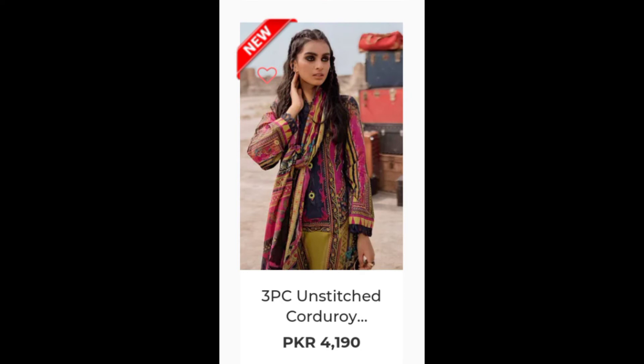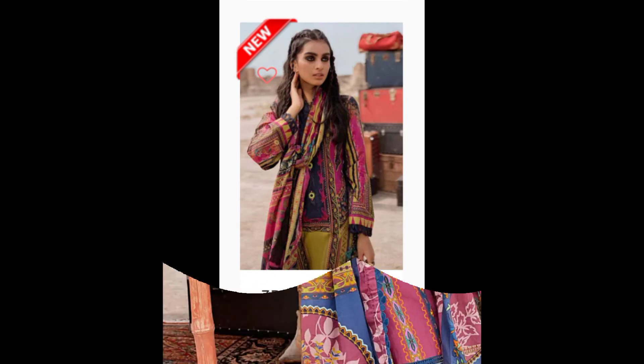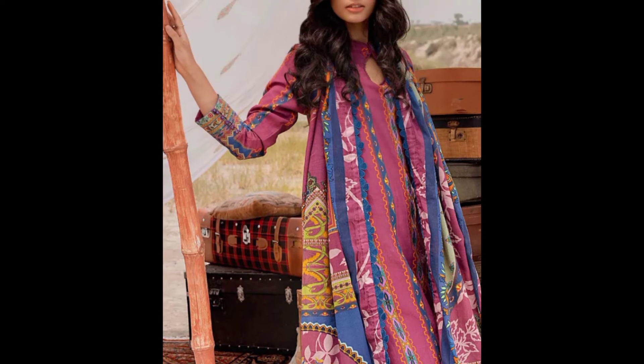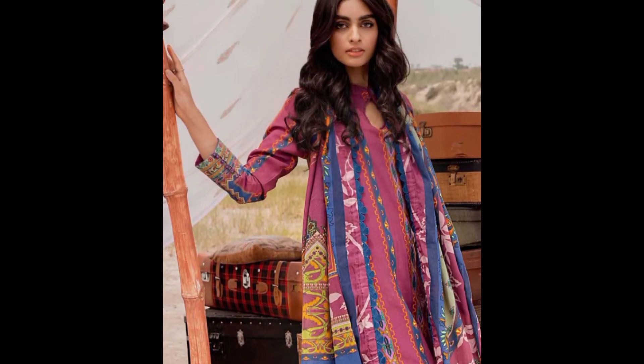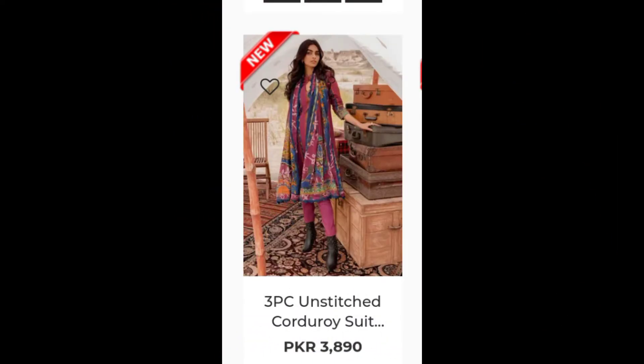This is a three-piece unstitched cordori dress priced at 4,190. It's a maroon dress. And this is a three-piece unstitched suit priced at 3,890.